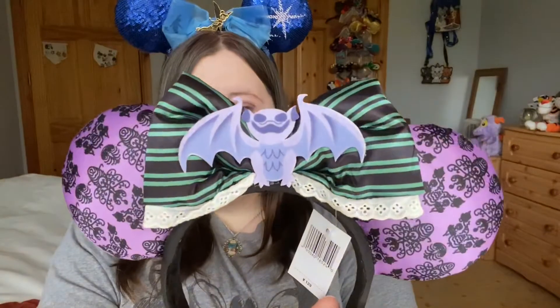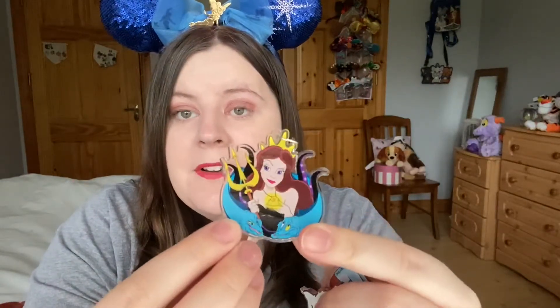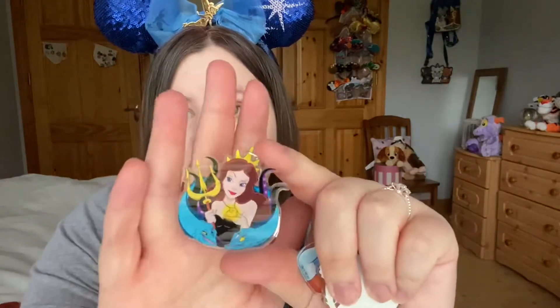I absolutely love them. I feel like when I go to Disneyland Paris next year I'm going to need a second suitcase just for ears — like a little ear carry-on! But I'm sure I won't be the first Disney person to do that. A while back I also showed a keychain I got from Etsy — a gorgeous Vanessa and Flotsam and Jetsam keychain. I've been kind of obsessed with keychains from that designer. I'll link him in the description because I can't think of his name at the moment — he's based in Spain and he's fantastic.